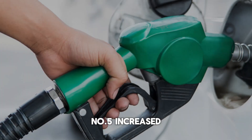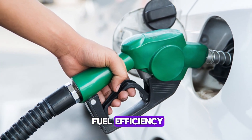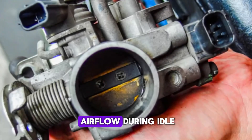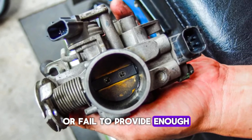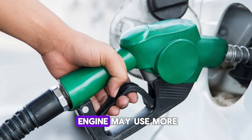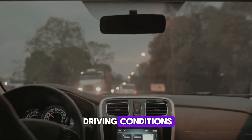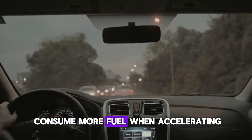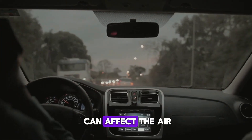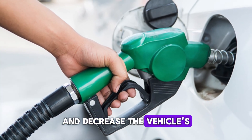Number 5: Increased fuel consumption. A faulty IAC valve can contribute to poor fuel efficiency. Since the valve regulates airflow during idle, a malfunctioning valve may allow excess air into the engine or fail to provide enough. When this happens, the engine may use more fuel to maintain idle speed, leading to an increase in fuel consumption. This is especially noticeable in stop-and-go driving conditions. In the long term, this can increase overall fuel costs and decrease the vehicle's fuel economy.